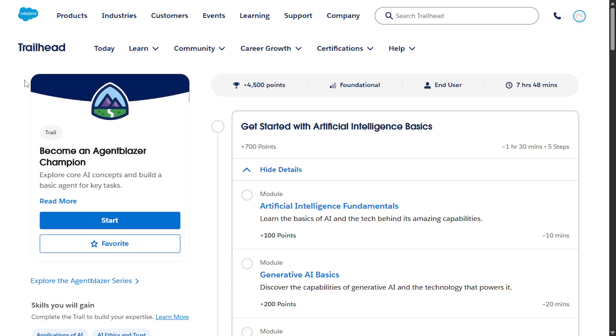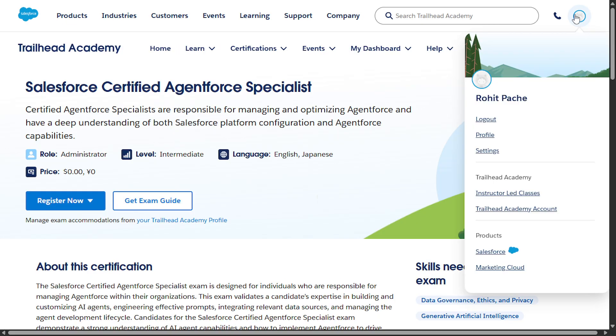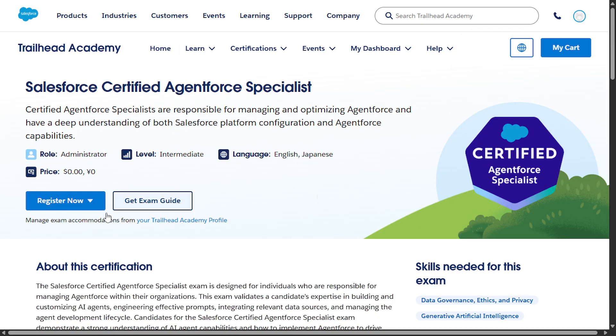So register in this course before it's too late. Let's start with the registration process. I have already registered with my own email ID. Here you will see the registration — just click on the registration option, or here you will see a sign-up option. Simply go and sign up with your personal email ID.